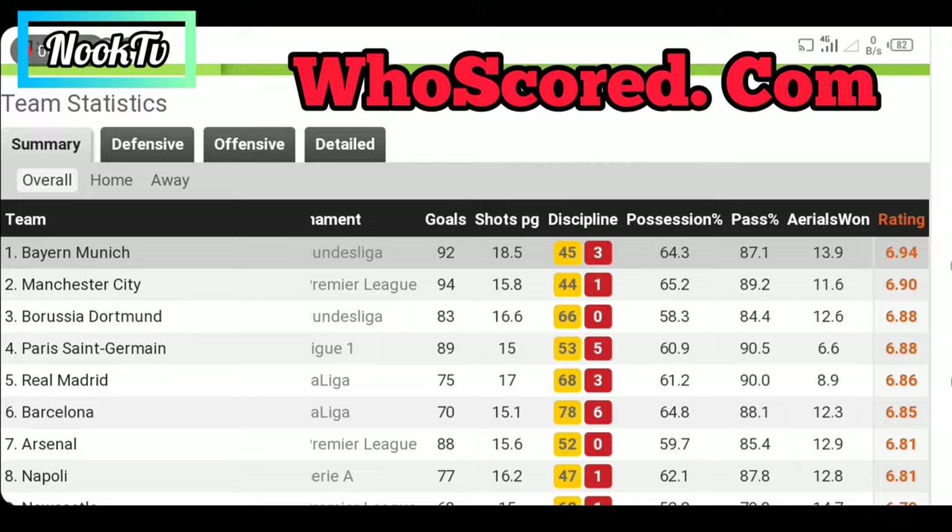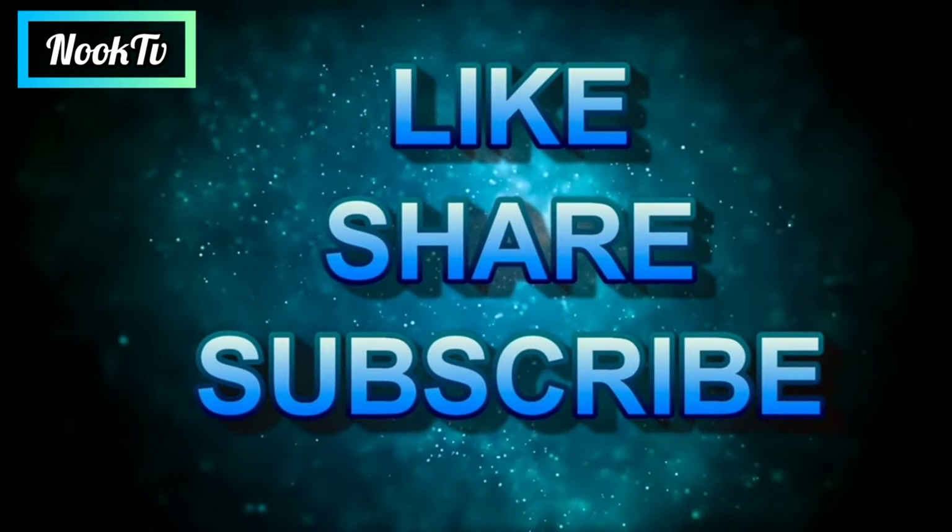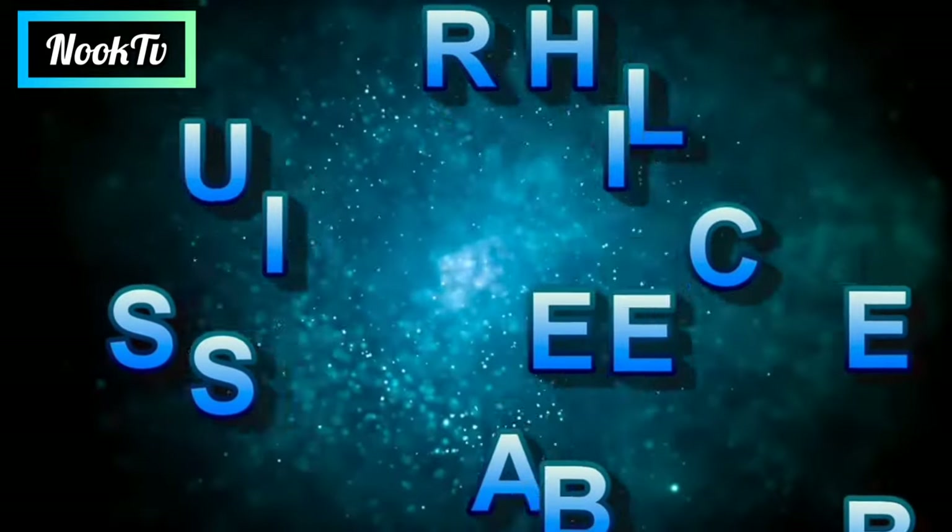Don't forget to like and subscribe if you find this video helpful, and click on the notification bell to be the first to know when we post a new video.